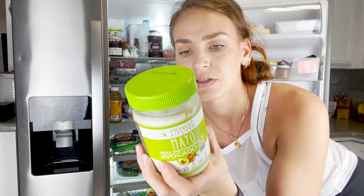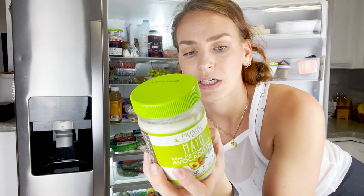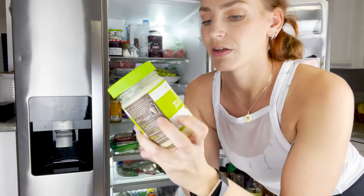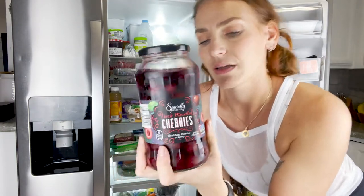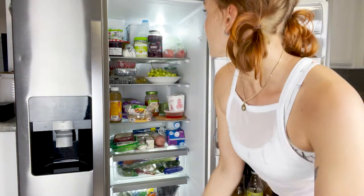This mayo is a healthy paleo-type brand — it has avocado oil, eggs, egg yolks, vinegar, sea salt, and rosemary, and that's it. That's why I really love this one. Then there's morello cherries — I used to eat these by the jar as a kid. I love that Aldi has these. I'll use them as a treat or put them in my oatmeal sometimes.